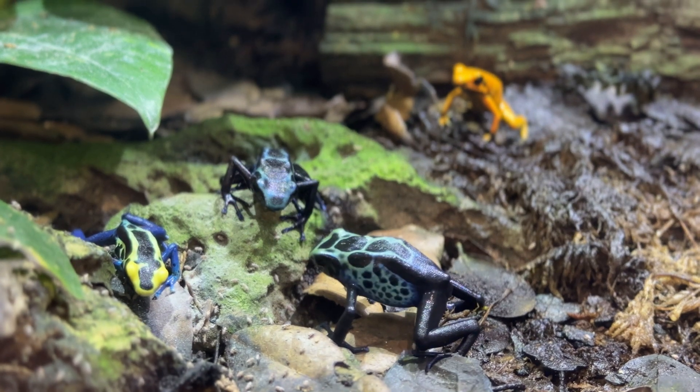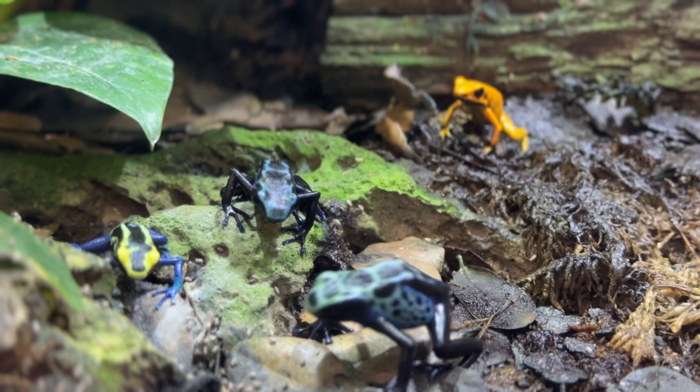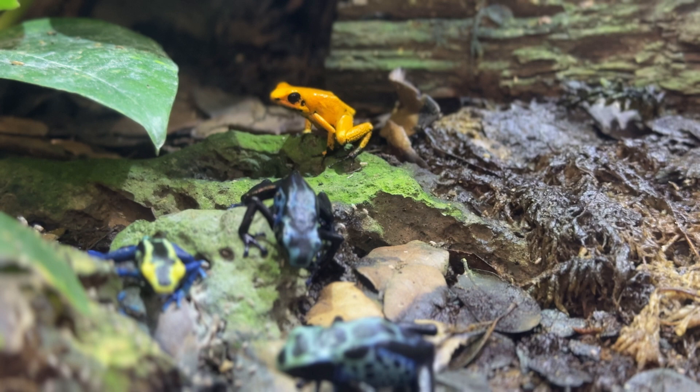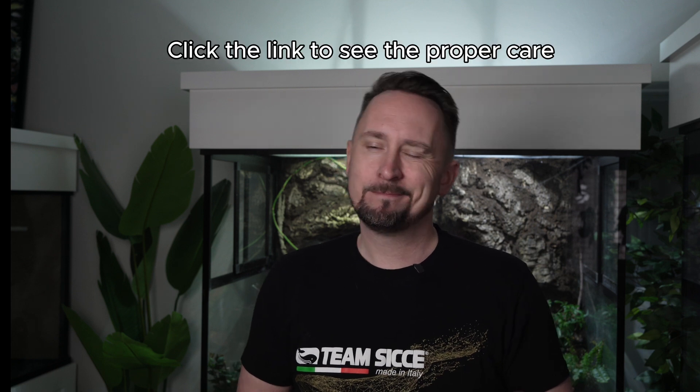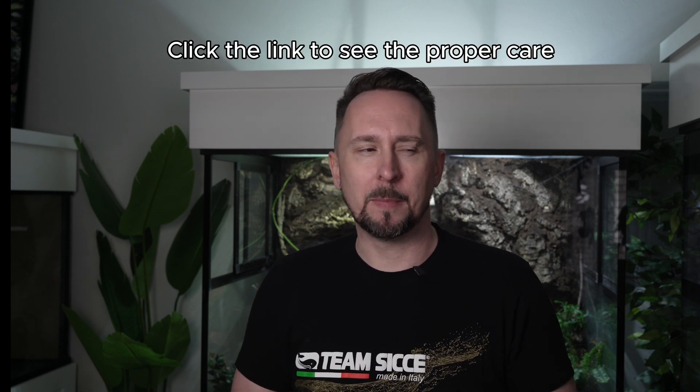You still don't want to touch them with your fingers, but as long as you provide the proper setup, the proper food, the proper humidity, and the proper everything, you can keep them as pets. You're just not going to want to handle them — most amphibians you're not really handling anyways.